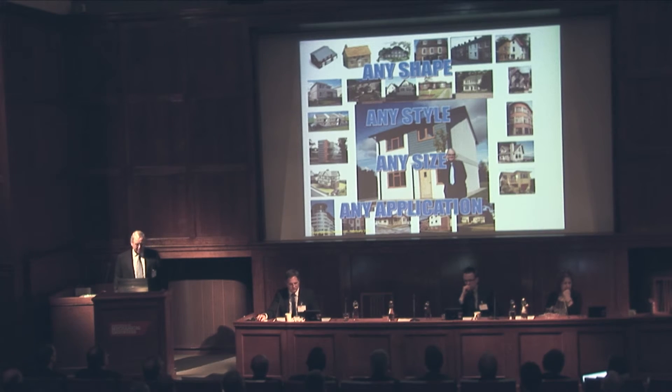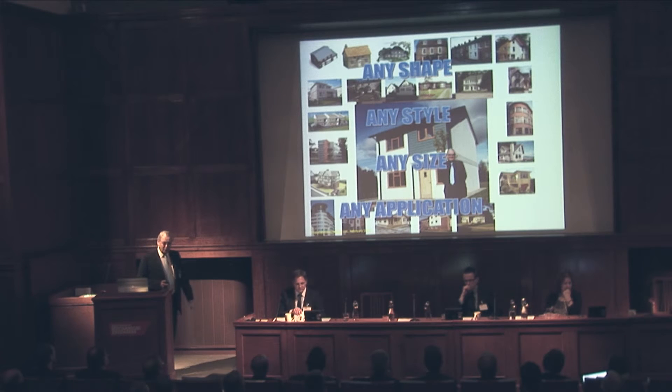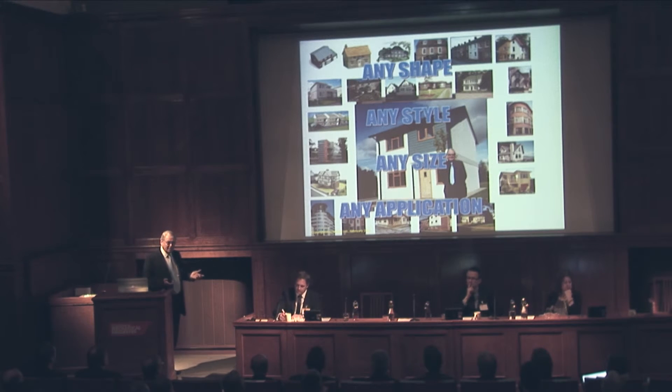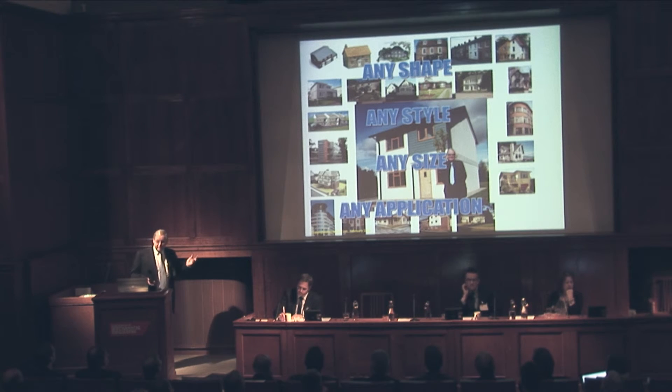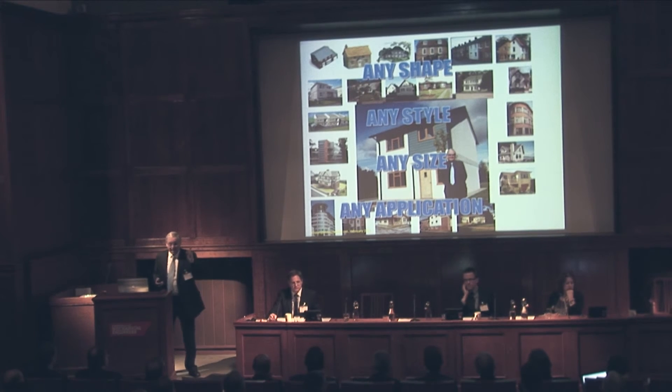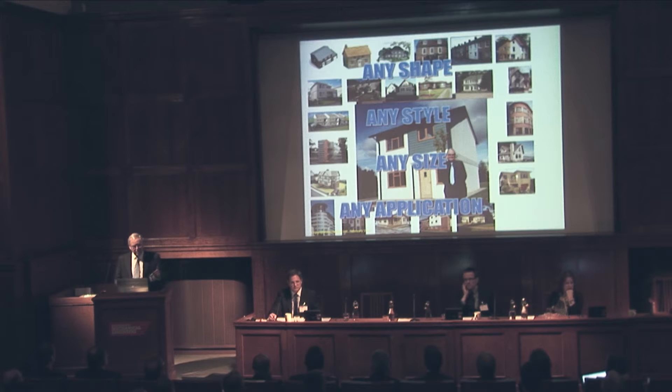When you design a new system, you've got to think of people like Prince Charles who want to use old traditional ways, and then you've got the other end of the scale who want modern. So when we came up with a building block system, we had to come up with something that could create anything — any shape, any style, any size, and any application. That is a tall order, but the only way to achieve it is to start with a complete blank sheet. And that is what we've done.